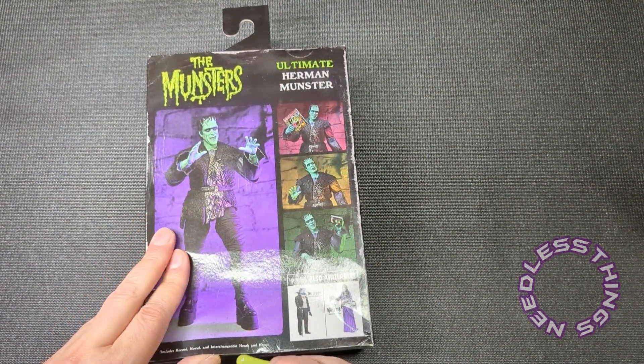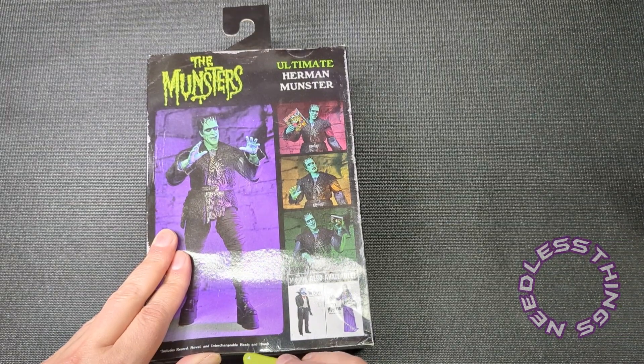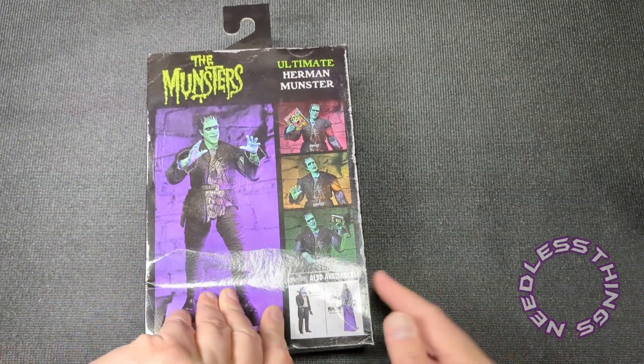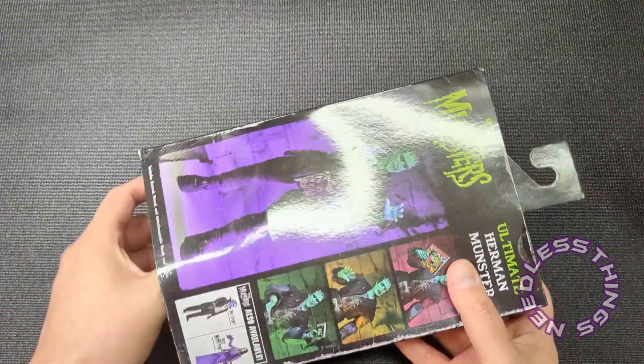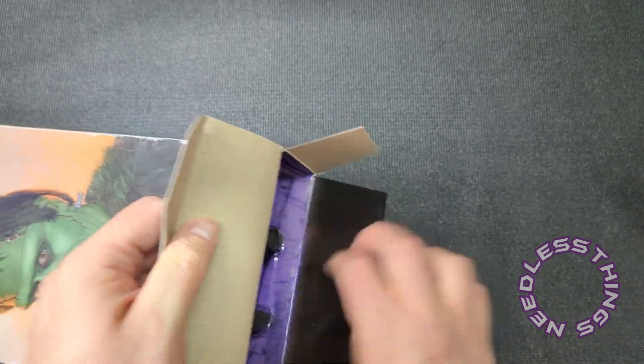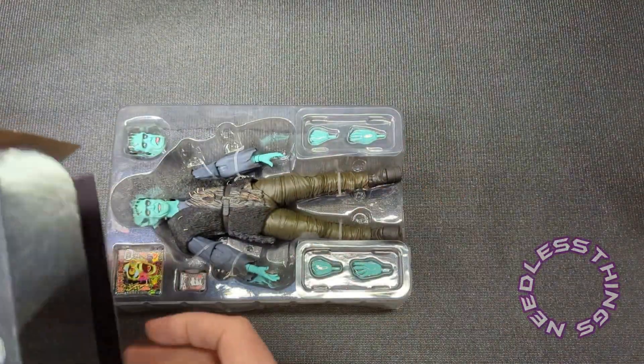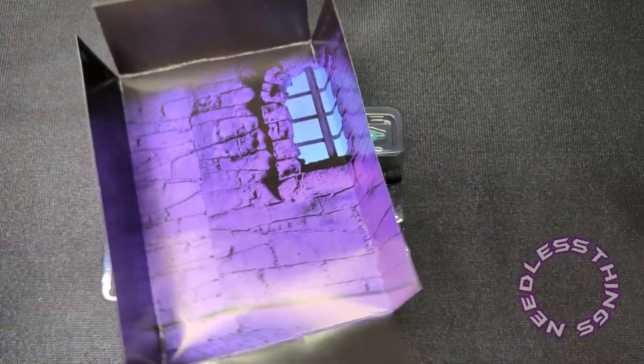I was delighted to find this in store. A lot of the Haul-a-Thon stuff has been hitting stores a little earlier because I think it's every Sunday that Target is supposed to put out their NECA Haul-a-Thon stuff — but it's kind of just going out whenever they get it, or sitting in the back forever and then going out some other time.